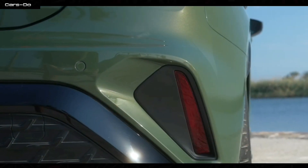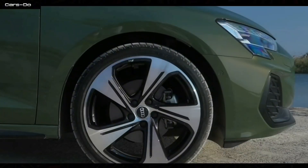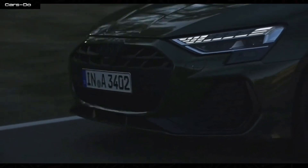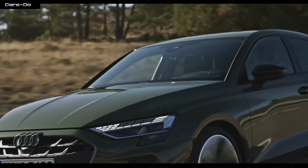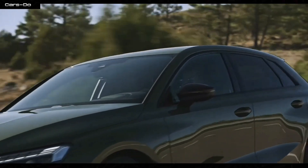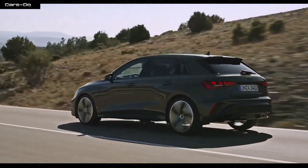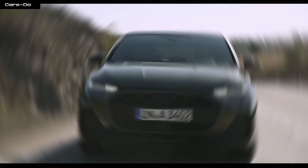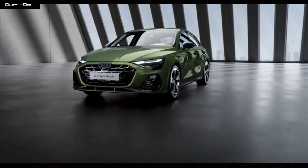Now let's talk power and performance — this car is a beast with a heart of gold. Under its hood, a 2.0-liter engine roars with 245 horsepower, and this beauty can sprint from 0 to 60 miles per hour faster than Quicksilver at a family barbecue. The seven-speed S-tronic transmission shifts gears with the precision of a well-trained archer, ensuring every drive is a thrilling adventure.